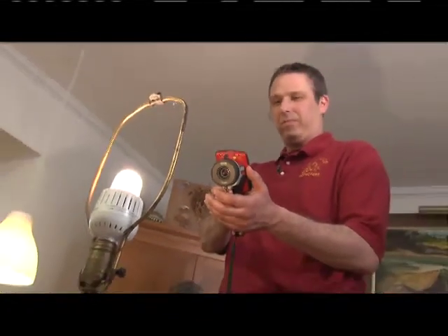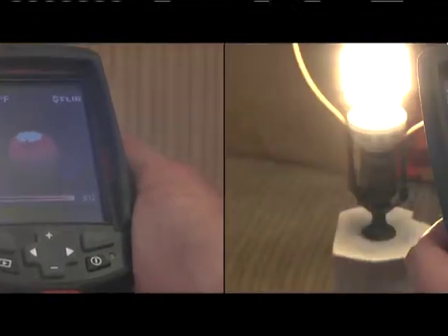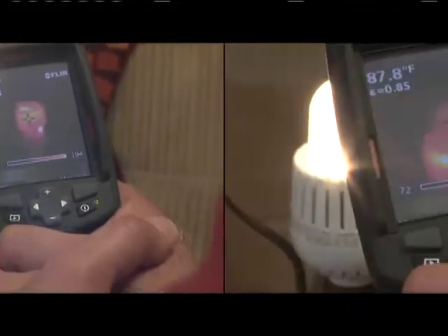Speaking of heat, Justin has a little experiment to see how much heat these bulbs actually give off. Using a thermal camera, it's easy to see the difference. The incandescent bulb is well over 260 degrees. The CFL is about 175 degrees. And our LED bulb is about 80 degrees.